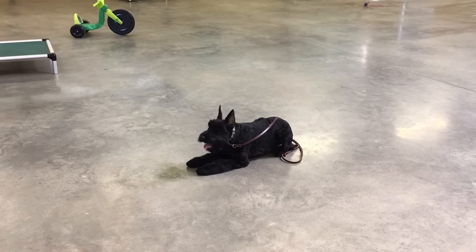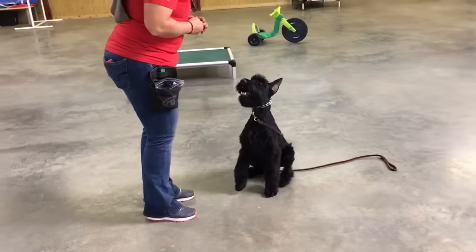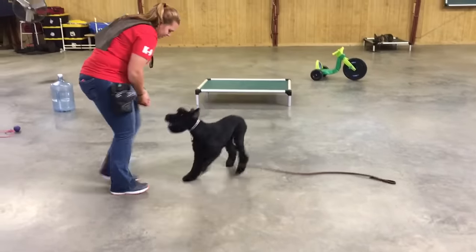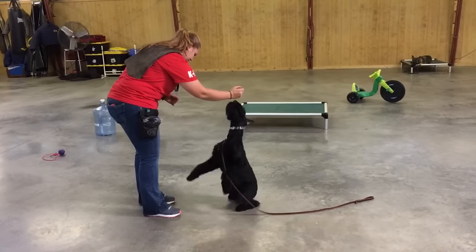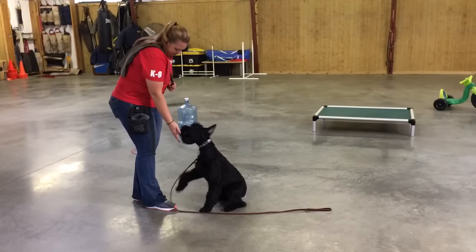Today we're going to shoot some video of Giannis. This is one of our Y-litter Giant Schnauzer puppies. He's a male, got a beautiful little ear crop and a great little attitude. This is a strong young dog, one of the better of the Y-litter males, and the whole litter is very nice.